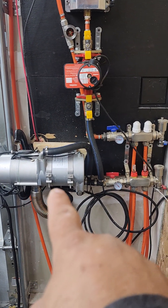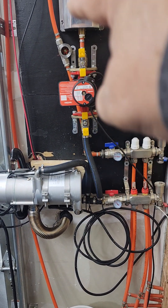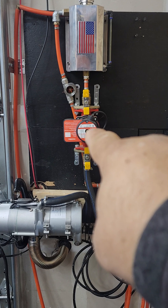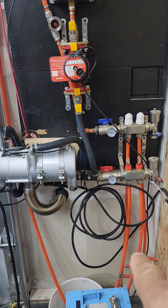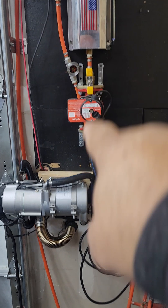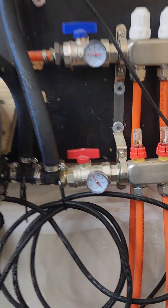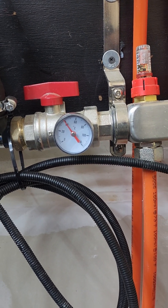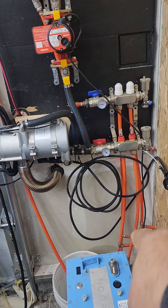The diesel heater is circulating through the floor and coming back into the reservoir, down through a secondary pump, into the diesel heater, and then out into the floor, and then back. It's all wide open. The temperature currently is about 40 degrees Celsius going down into the floor.